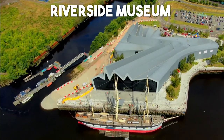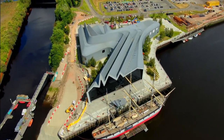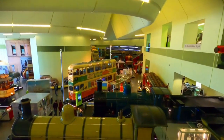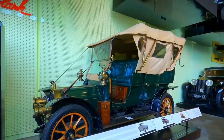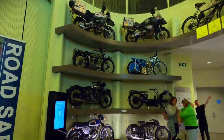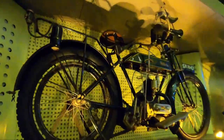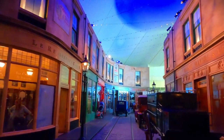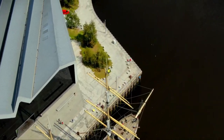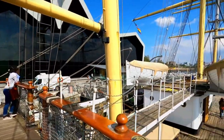Number 10: Riverside Museum. Embark on a fascinating journey through the history of transportation at the Riverside Museum in Glasgow. This award-winning museum houses an impressive collection of vintage cars, trains, trams, and other vehicles, offering a unique and immersive experience for visitors of all ages. Explore the interactive exhibits, climb aboard historic vessels, and gain a deeper appreciation for the evolution of transportation and its impact on society.